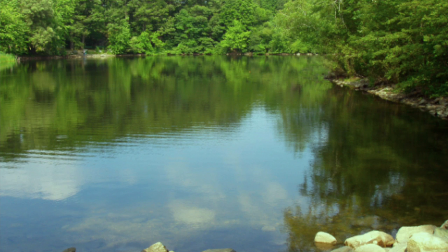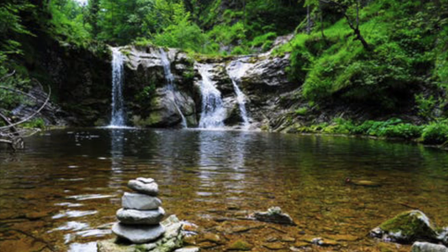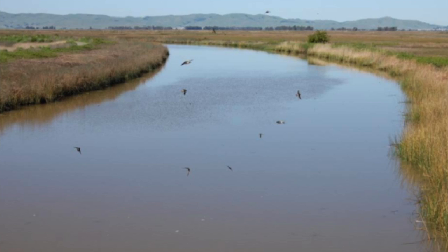Largemouth bass habitat can range from ponds, streams, rivers, lakes, swamps, and even some brackish water bays. And now on to bedding season.